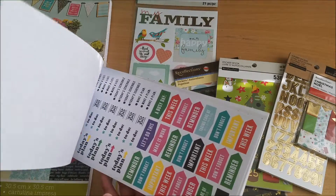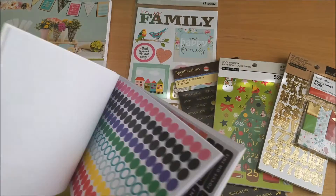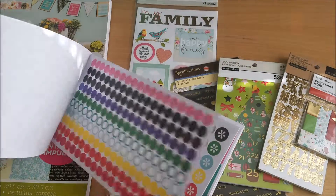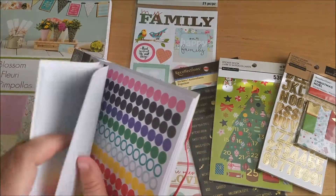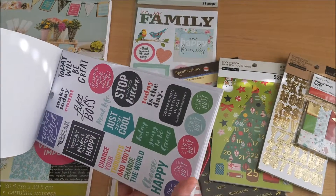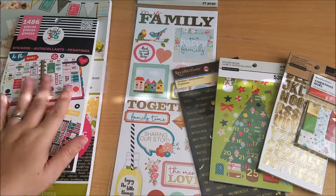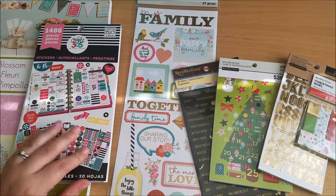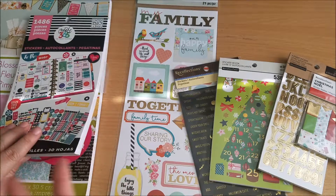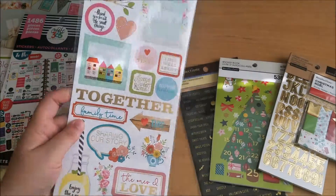I've already started using this book a little bit so you might see a couple of blank spots. I already used all the blue dots in my yearly calendar at the front of the planner. The other one I was looking at was the one for moms, so it was really between those two. I figured I'd start with this one and get the mom sticker book next time.